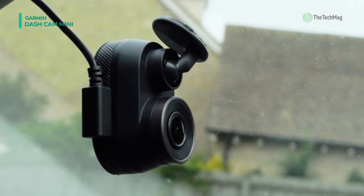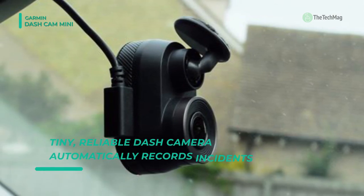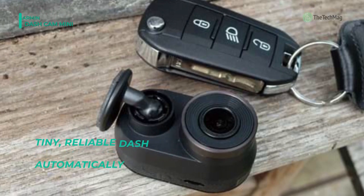The added dual USB power adapter maintains the ability to charge phones or other accessories while powering your dashcam. Whatever the road has in store, Garmin has an answer. From personal navigation to Alexa-enabled technology, you're covered from all angles.